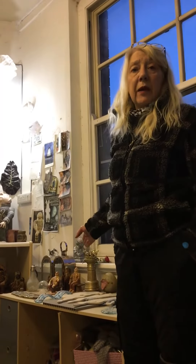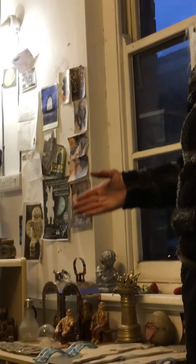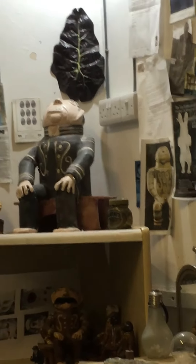This side of my studio I usually display work — past work that I've done — as examples of the type of work I do. That can be small ceramics, larger ceramics, usually figures or animals.